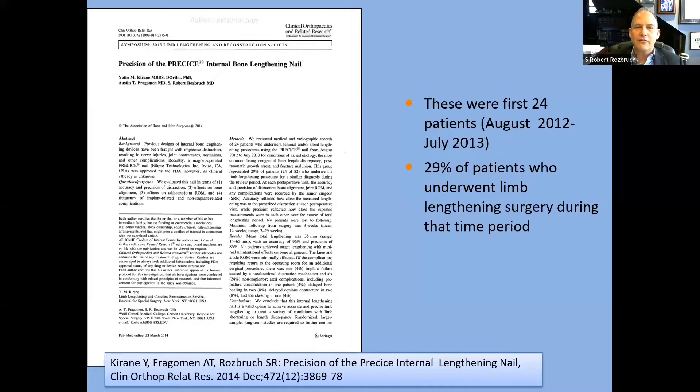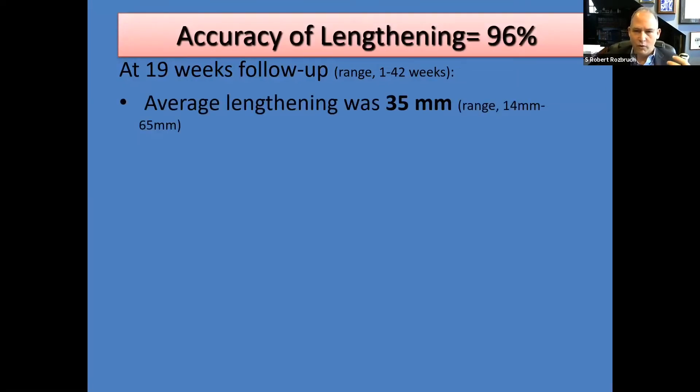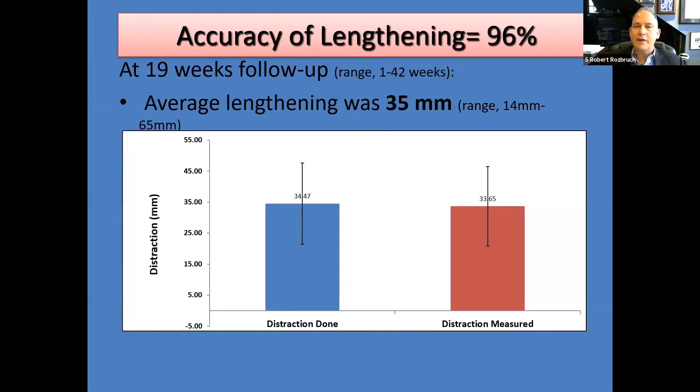We did a paper on our first 24 patients looking at the precision of this nail — how reliable is it? If we think we're lengthening 10 millimeters over 10 days, is that what we're actually doing? We published this research and found that in the first group of patients where leg lengthening averaged 35 millimeters, the accuracy was 96%. That's greater than the accuracy seen with external fixation. It means it's working, it's reliable, and this really launched a new era.